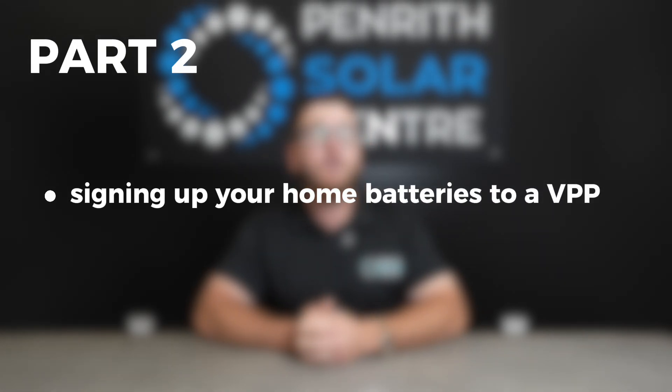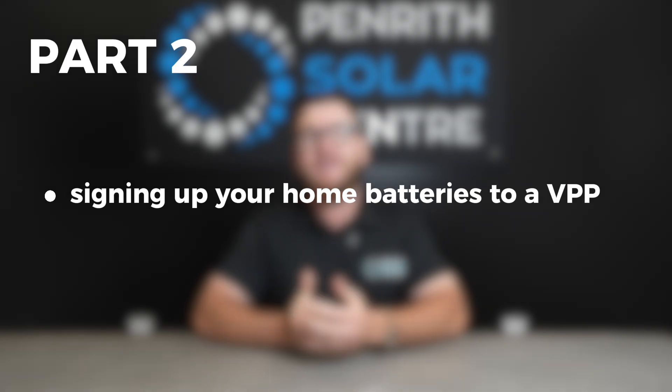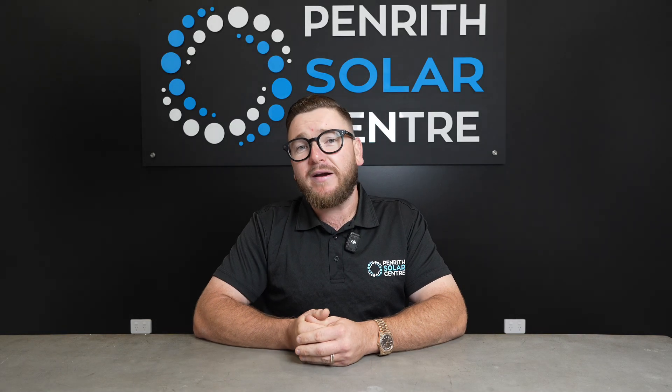The second part of the scheme is BEST2. This is when you sign up your home batteries to what's called a Virtual Power Plant, or VPP. This means you'll get a credit year on year for every year that your home battery system is connected to a Virtual Power Plant, which helps support the grid.